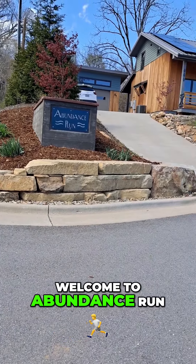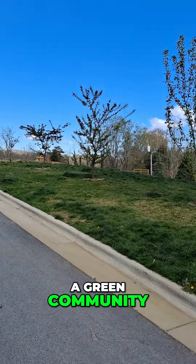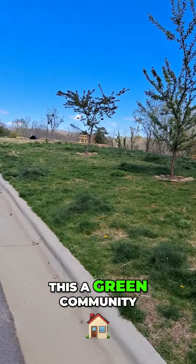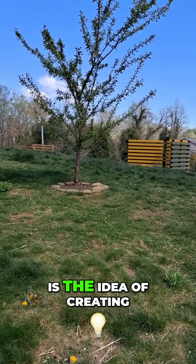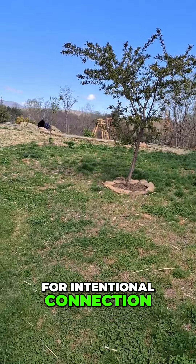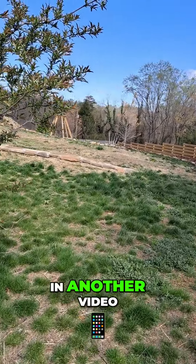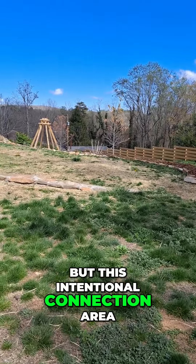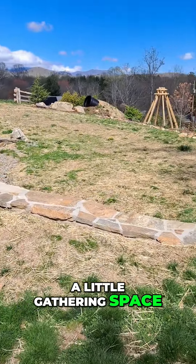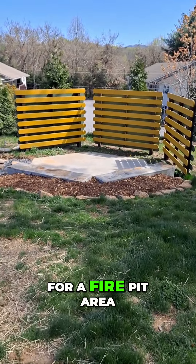Welcome to Abundance Run, a green community in Hall Creek. One of the things that makes this a green community is the idea of creating some space for intentional connection. We'll talk about permaculture in another video, but this intentional connection area for the community is a little gathering space, as well as a little part that's gonna be for a fire pit area.